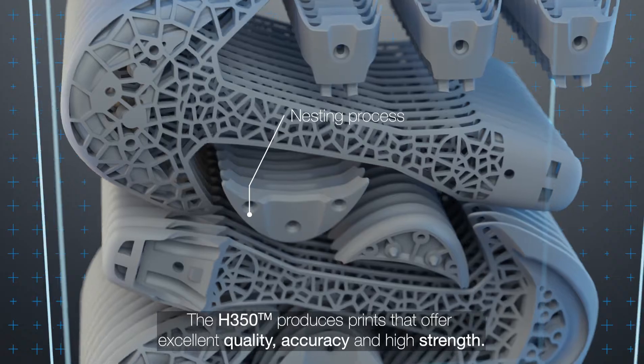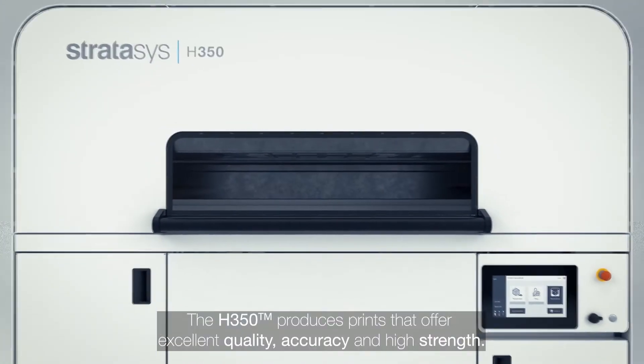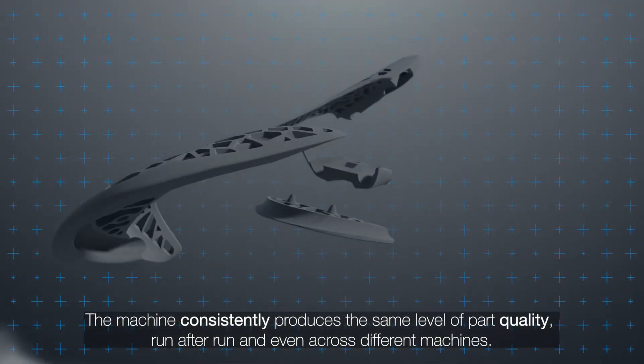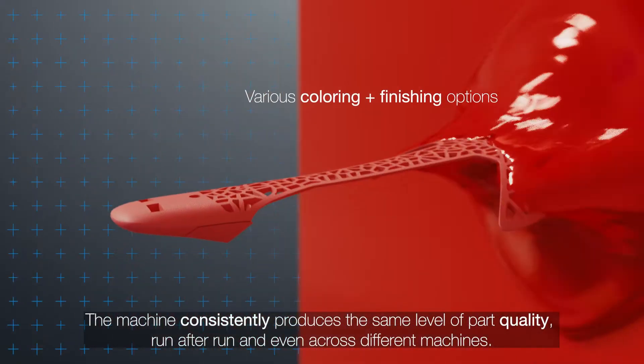The H350 produces prints that offer excellent quality, accuracy and high strength. The machine consistently produces the same level of part quality run after run and even across different machines.